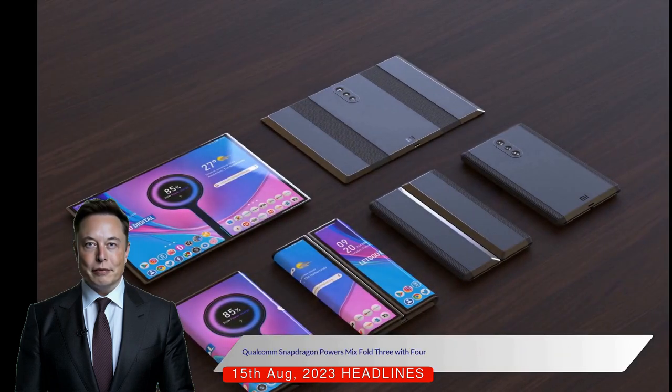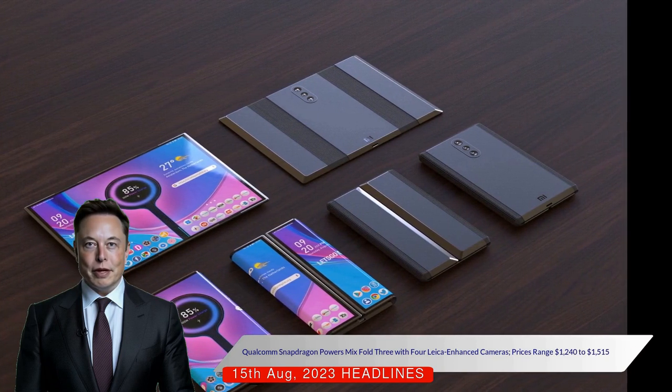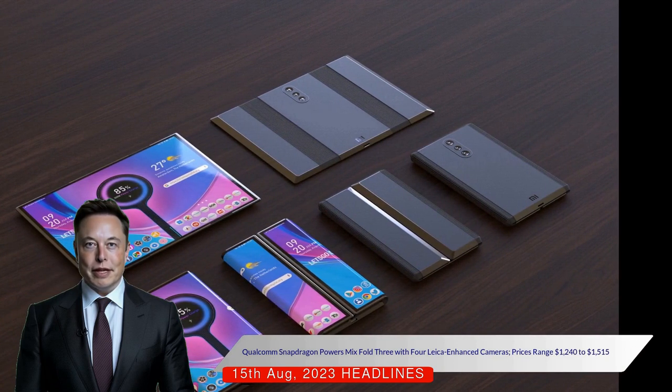It's powered by the Qualcomm Snapdragon 8 Generation 2 leading version processor, capable of clock speeds up to 3.36 GHz.